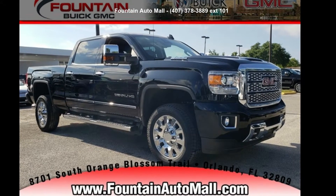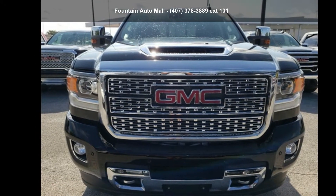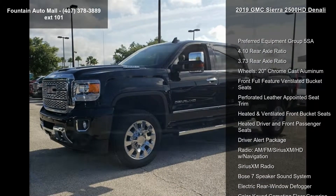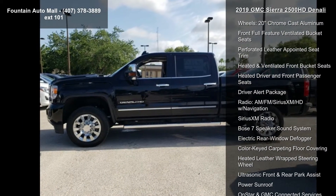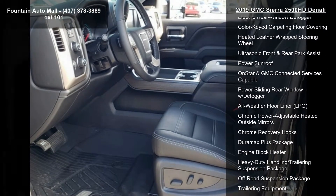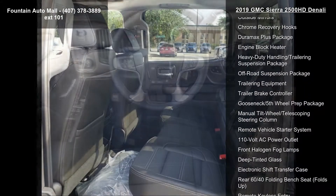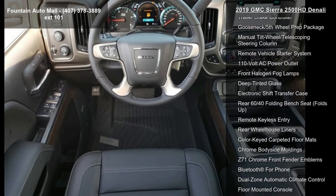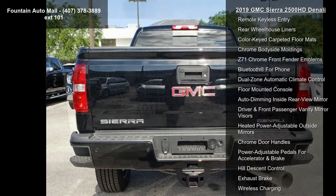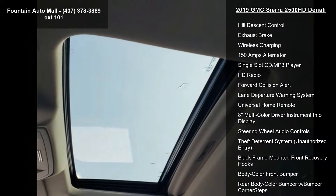Presenting the GMC 2019 Sierra 2500 HD Denali. If you are looking for a first-rate auto, this one could be yours today. Some of the top features included with this vehicle are preferred equipment group 5SA, 4.10 rear axle ratio, 3.73 rear axle ratio, 20-inch chrome cast aluminum wheels, front full-feature ventilated bucket seats, perforated leather-appointed seat trim, heated and ventilated front bucket seats, heated driver and front passenger seats, and driver alert package.